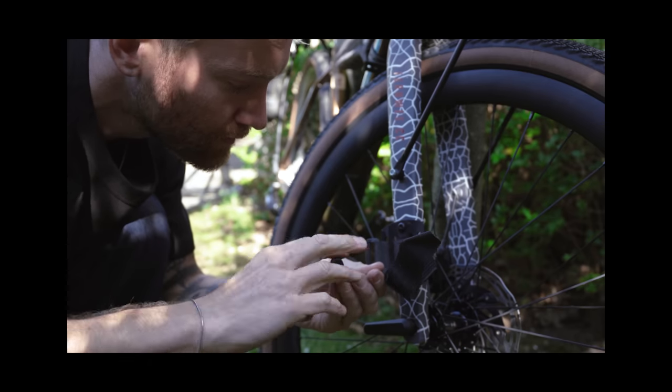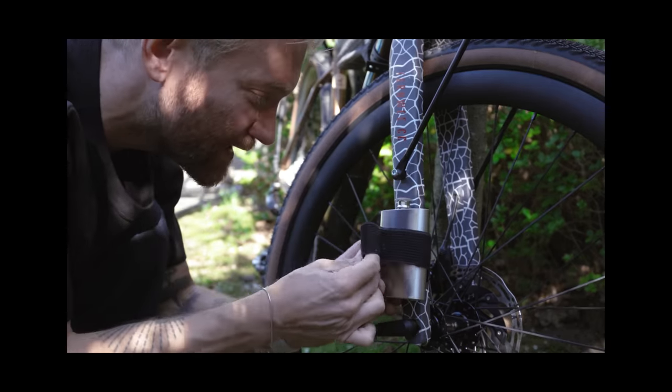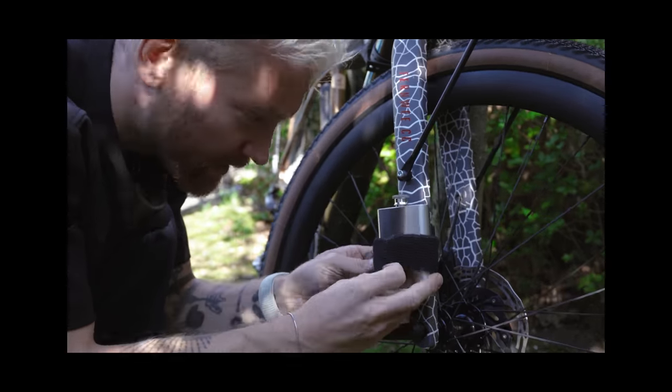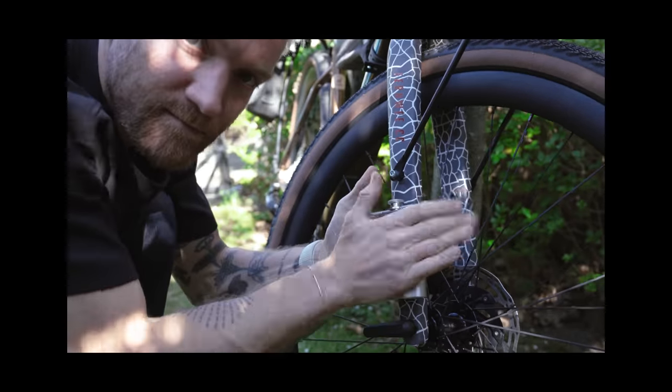How silly of me — I almost forgot one of the most important parts of any bikepacking bike build: my flask. Going to fill this up with a nice Scottish whiskey, and then I am really ready. Good job, thank you. I love it.